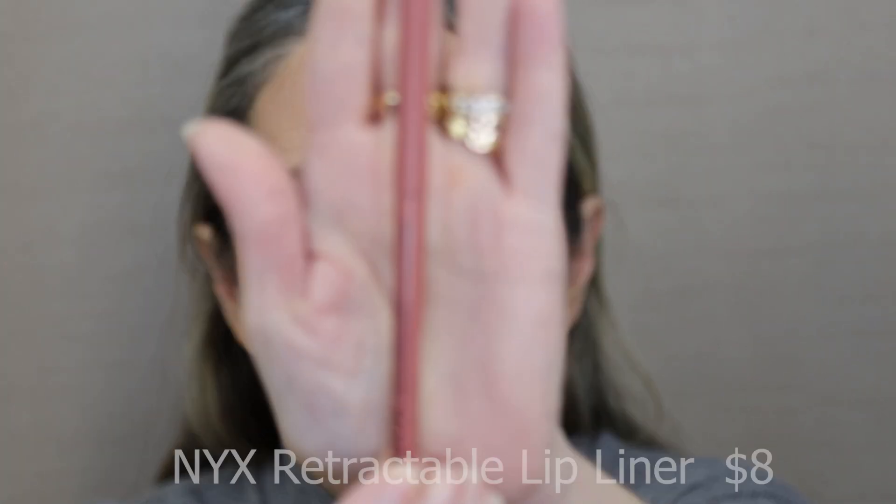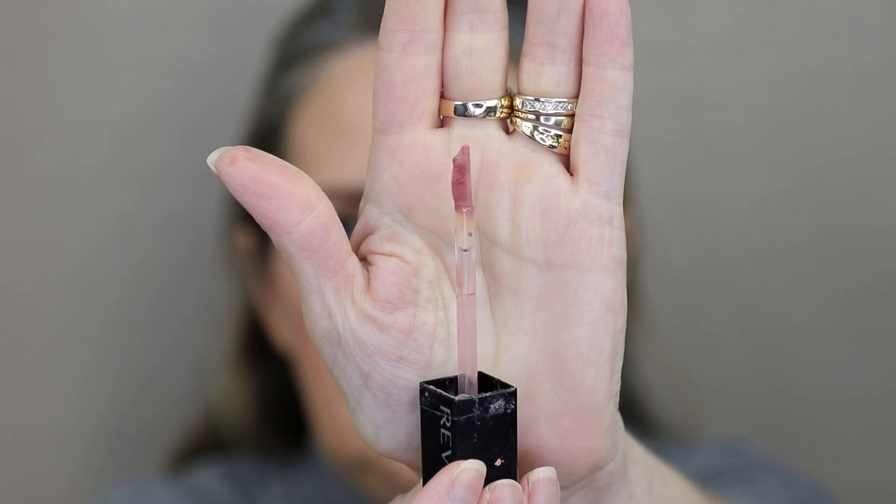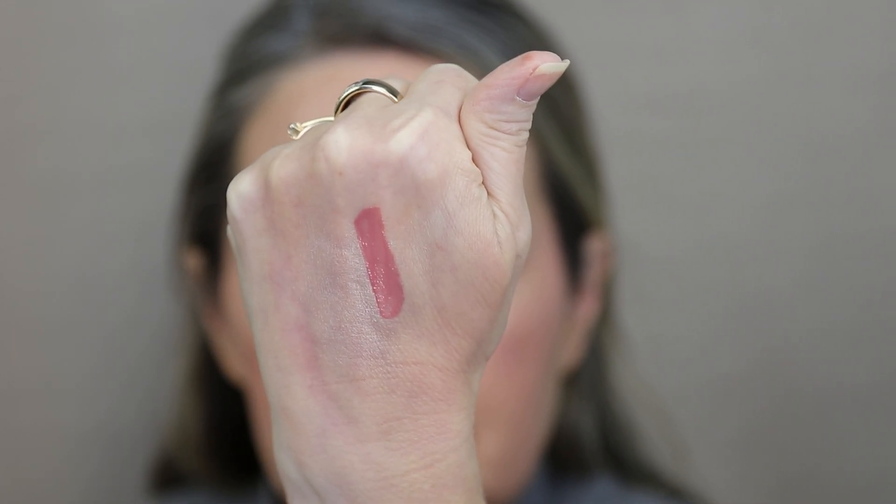This NYX retractable lip liner in the shade Nude is my absolute holy grail lip liner — very creamy formula, precise, and the color will stay all day. That's why I fill in usually my whole lip with the lip liner. And this is the Revlon Colorstay Satin Ink in the shade Partner in Crime — such a great liquid lipstick. It does not dry down like other liquid lipsticks; it stays all day and is very comfortable on the lips. It does not budge or move around. I love this shade — it's a nice mauve pinky kind of shade. The little wand has a little point on the end so it's very precise. It is not matte, which I like.